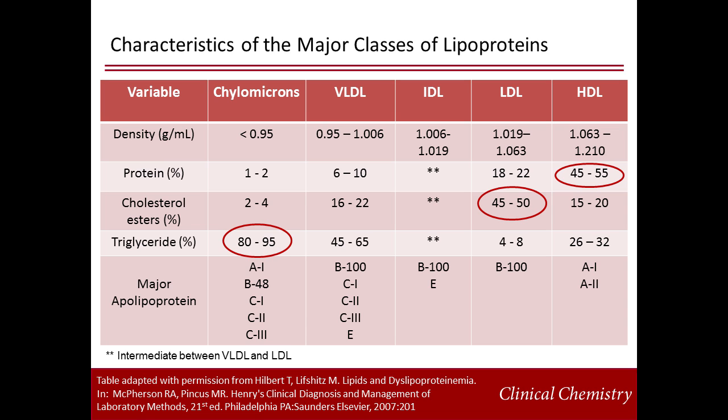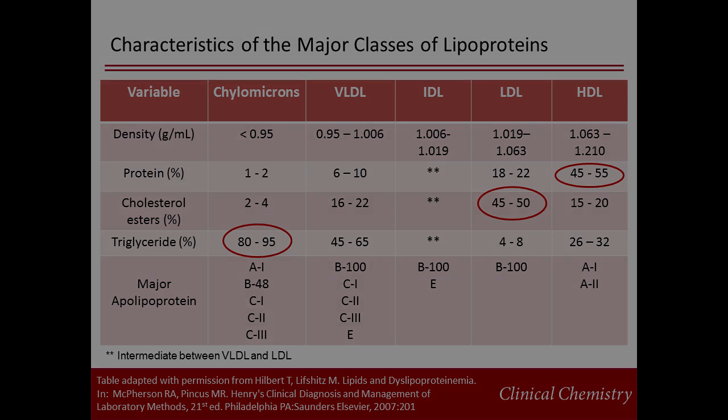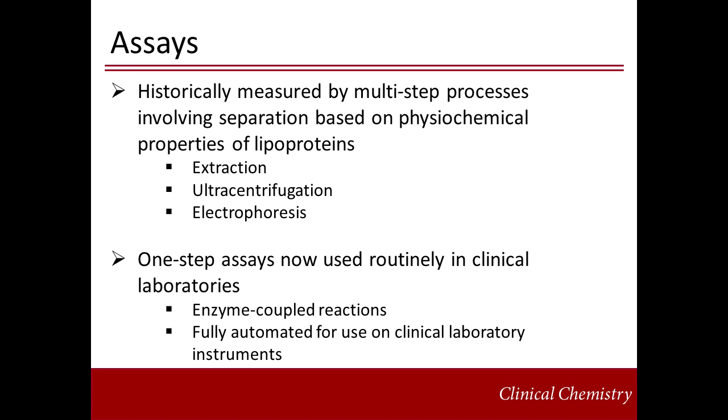In fact, 70% of total plasma cholesterol is carried by LDL. Chylomicrons consist almost entirely of triglycerides. Historically, measurement of lipids was a time-consuming and tedious process. The methods available — ultracentrifugation and electrophoresis — exploited the differences in physical properties of the different lipoprotein classes.